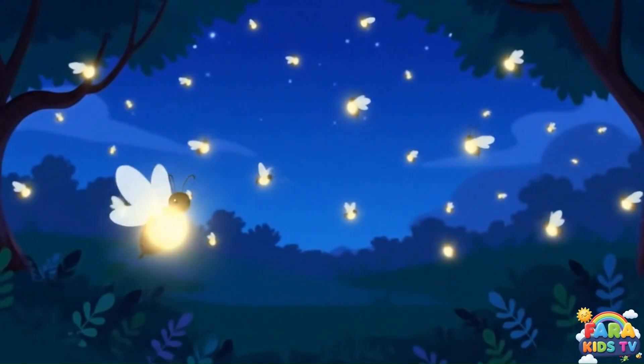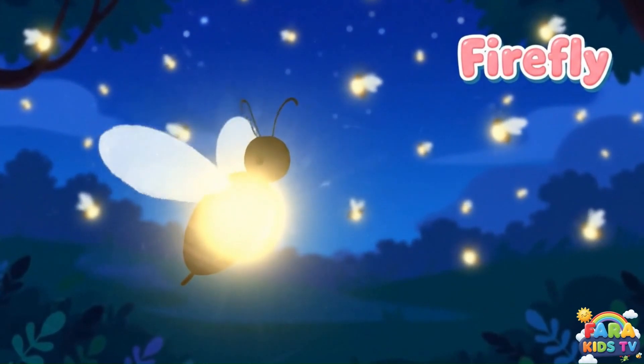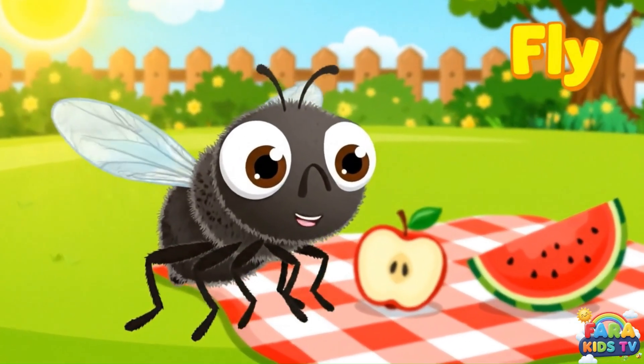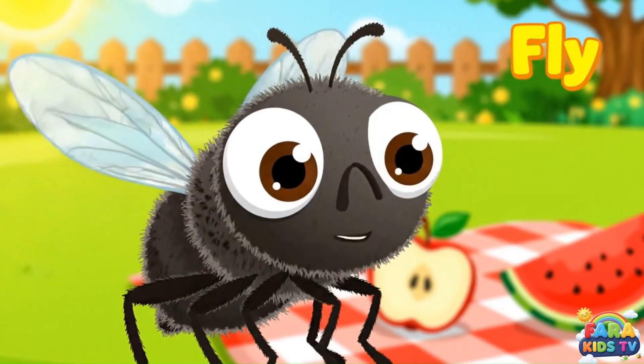Fireflies light up the night with their magical glow. They use their lights to talk to each other in the dark. Flies have big eyes and love to explore. They taste with their feet and help break down old fruit and plants.